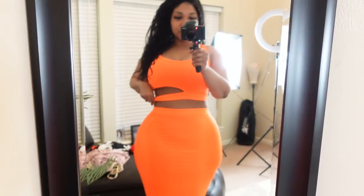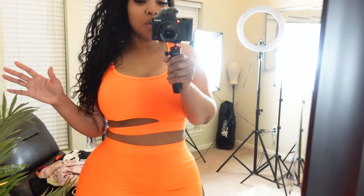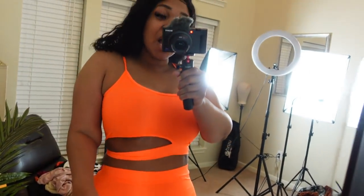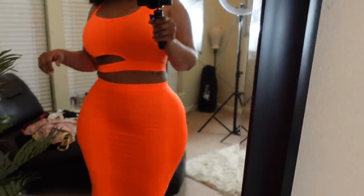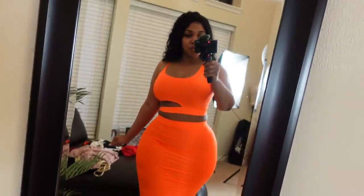Alright, this is the first set — a bright neon orange two-piece. All my sizes and links will be down below. The fit is good, it has a midi skirt. I wish the skirt was a little tighter at the bottom — around the knee it's a little loose, doing a little shimmy — but other than that it's really cute, like an Instagram picture outfit.